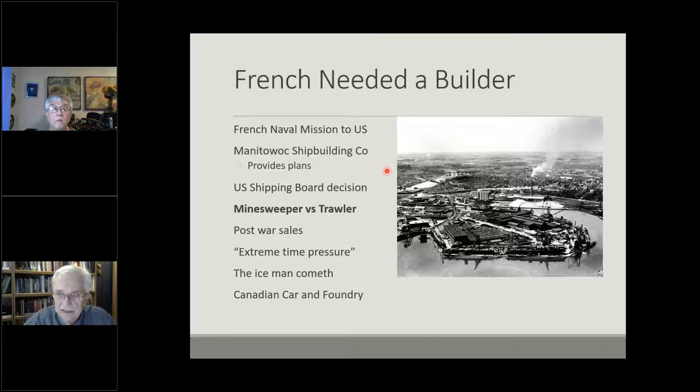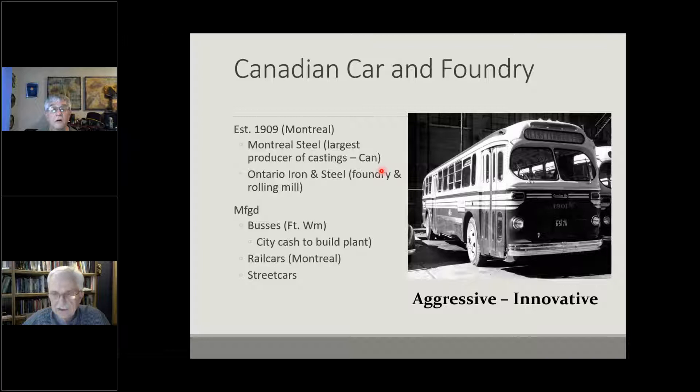The company selected would be Canadian Car and Foundry. They decided in late 1917 to build them, and they had to have them constructed and off the lakes by winter of 1918 — an absolute drop-dead date of about November 30th. They had extreme pressure to complete the mission, especially considering that Canadian Car and Foundry, while they had a small factory building rail cars and buses in Fort William, did not have a shipyard — so they had to build the facility to build the minesweepers in, as well as handle all of the outfitting.